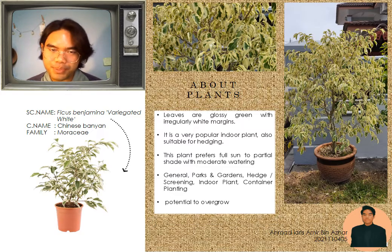Ficus benjamina variegated white, the common name for this plant is Chinese banyan. A shrubby or small-sized tree up to 10 meters tall. Leaves are glossy green with irregularly white margins. It is a very popular indoor plant, also suitable for hedging.